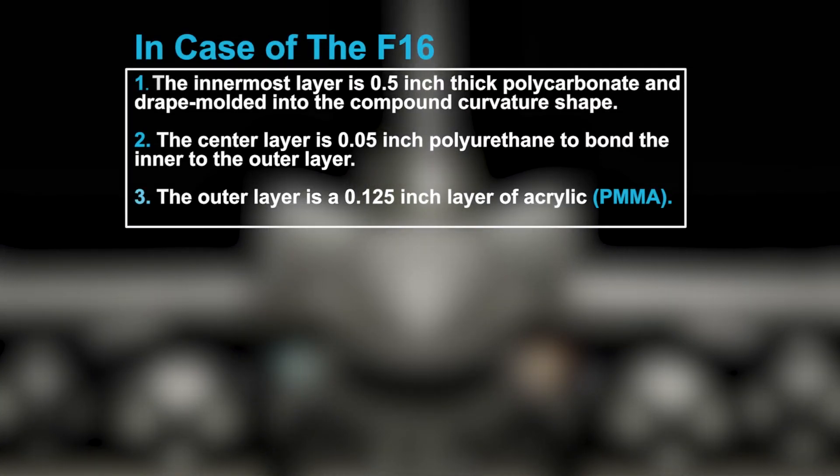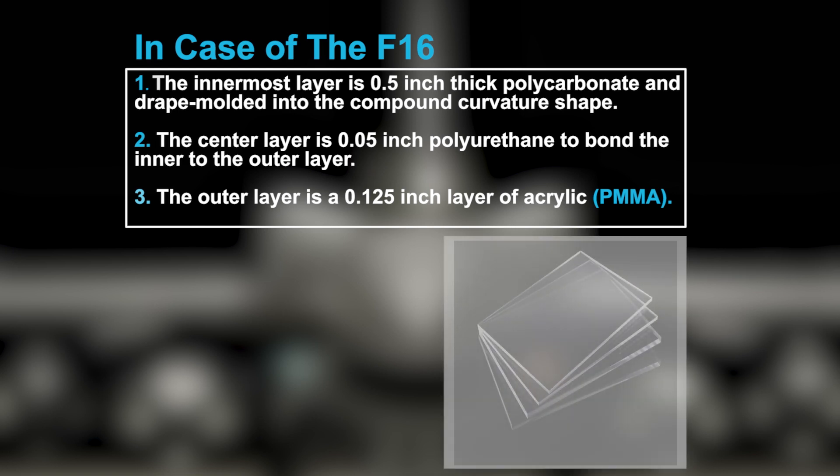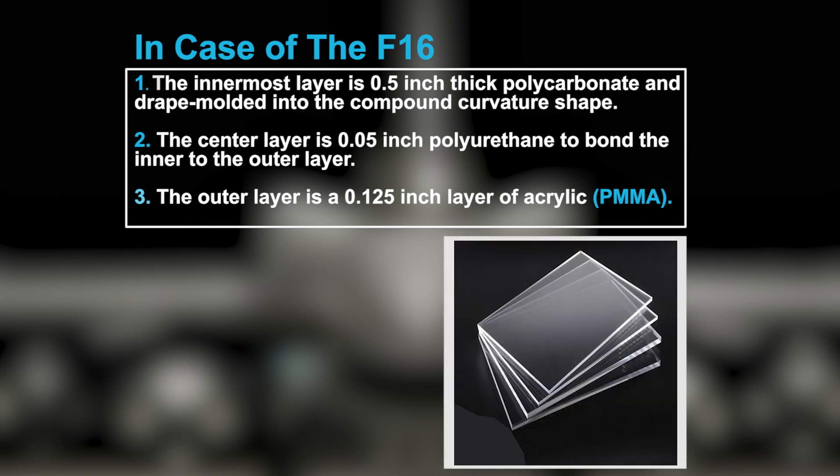The innermost layer is 0.5-inch thick polycarbonate, drape molded into the compound curvature shape. The center layer is 0.05-inch polyurethane to bond the inner to the outer layer. The outer layer is a 0.125-inch layer of acrylic, PMMA.